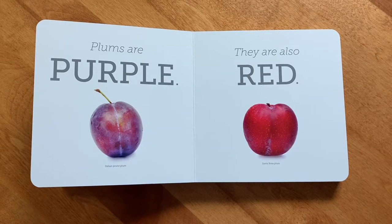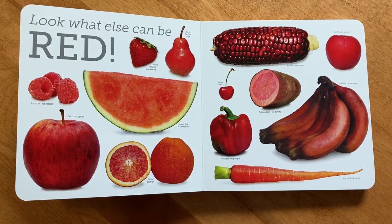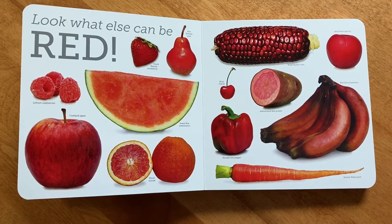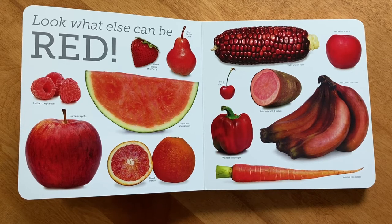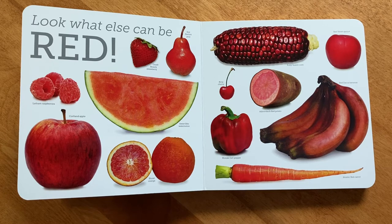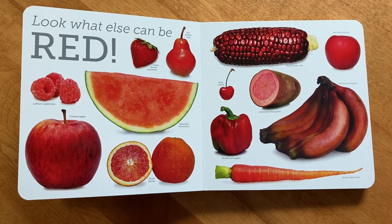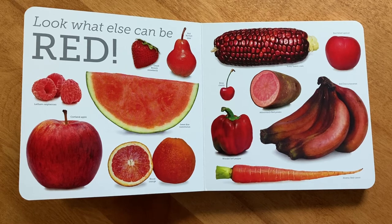Plums are purple. They're also red. Look what else can be red: red strawberries, a red Bartlett pear, raspberries, watermelon, apples, blood orange, red corn, cherries, red bell pepper — which is also called wonder bell pepper — red potatoes, red carrots, red bananas, and even red velvet apricot.